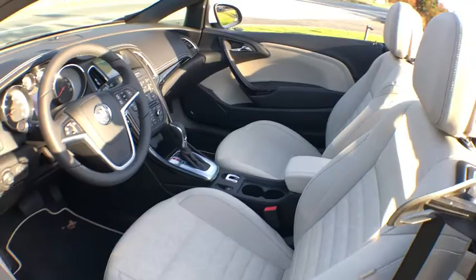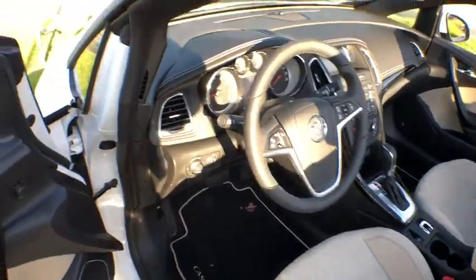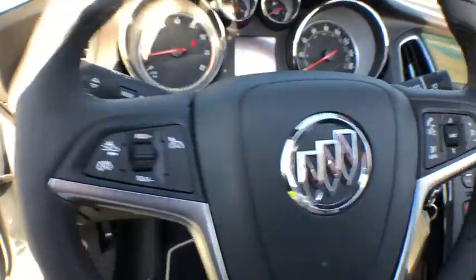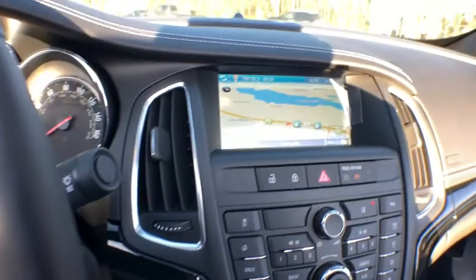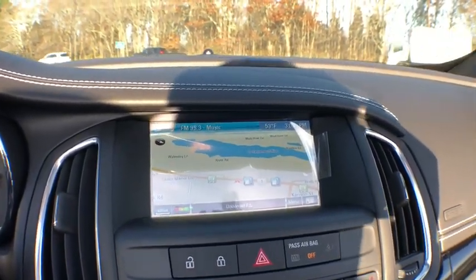Traction control, stability control, remote engine start, floor mats, anti-theft security system, cruise control, front wheel drive, fog lamps, daytime running lamps, power outlets, rear view camera, steering wheel controls, tire pressure monitoring system.